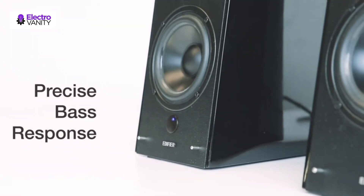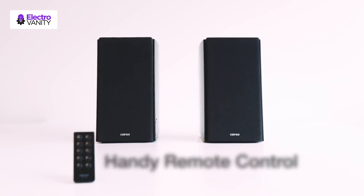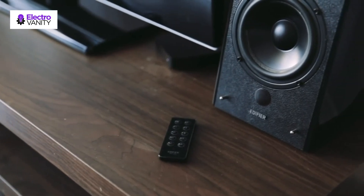Switch input sources, control volume, and choose digital surround sound processing modes at your fingertips. Guaranteed high quality and reliability with hassle-free parts and labor warranty for two years in the USA and Canada.